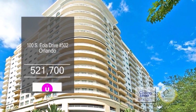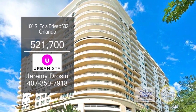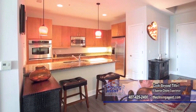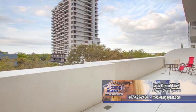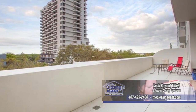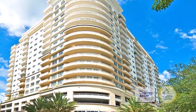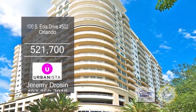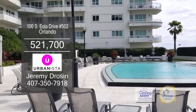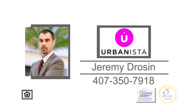This fifth floor condo in Orlando offers two bedrooms and two and a half baths. The charming kitchen has wood floors and ample cabinet space. Off the kitchen is the dining room-living room combination. The expansive balcony can be your own oasis in the sky. This condo is close to many popular restaurants downtown and within walking distance to the Dr. Phillips Performing Arts Center, Lake Eola, and Thornton Park. The building has a heated pool, 24-hour security, a fitness center, and parking inside. For a private showing, contact Jeremy Drozen.